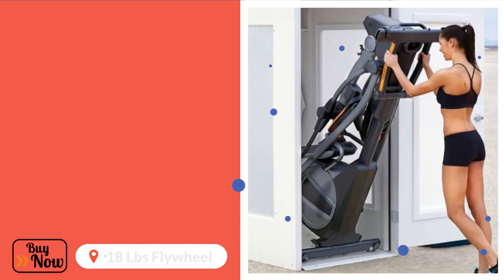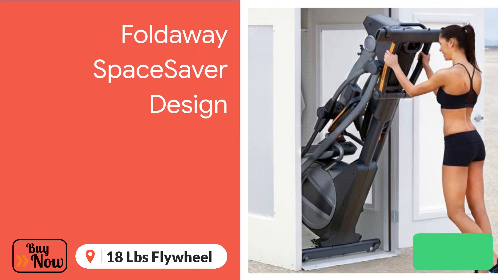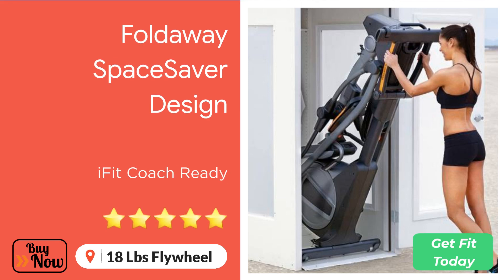One thing that sets this elliptical trainer apart from many other options on the market is its extremely compact and streamlined space-saver feature. This means you don't need to shuffle it out of the way when not in use — you can simply fold it down into itself and even slide it somewhere like under a bed or table. Say goodbye to stubbing your toes and having to treat your front room like an assault course.